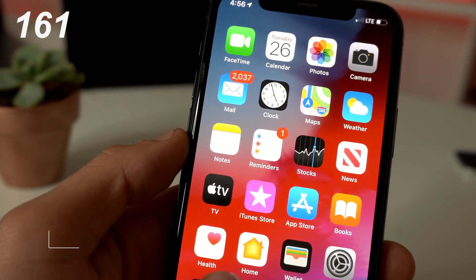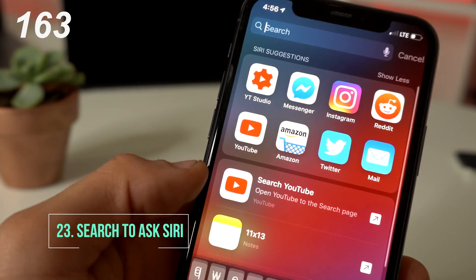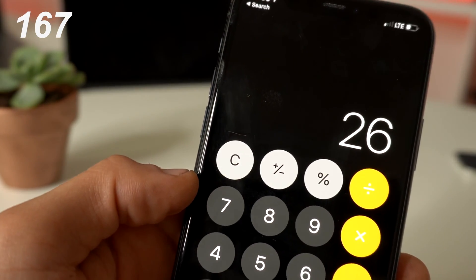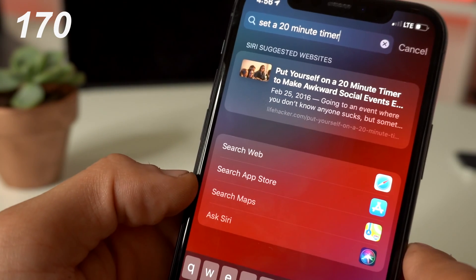Have a quick math question or something you want to ask Siri without verbally saying anything? If you go to this part, you can actually type the question right here and Siri will answer silently.